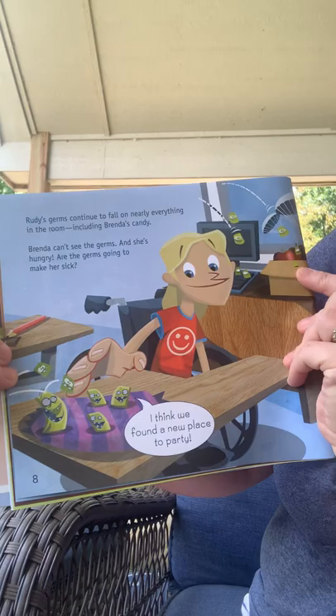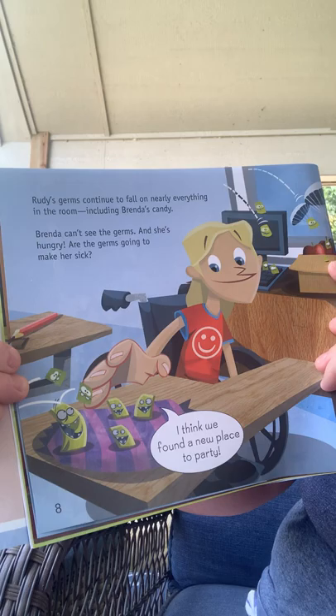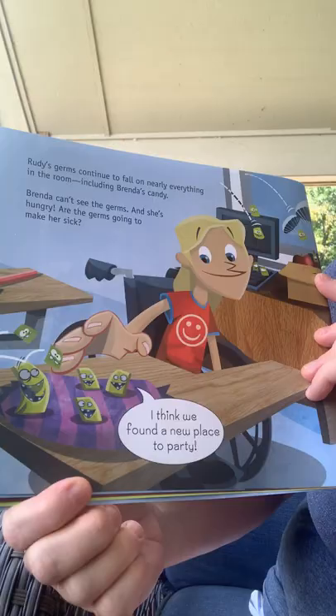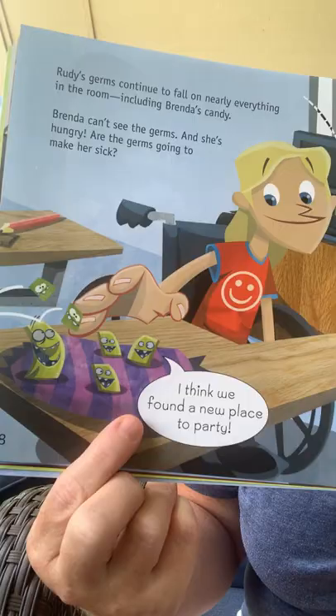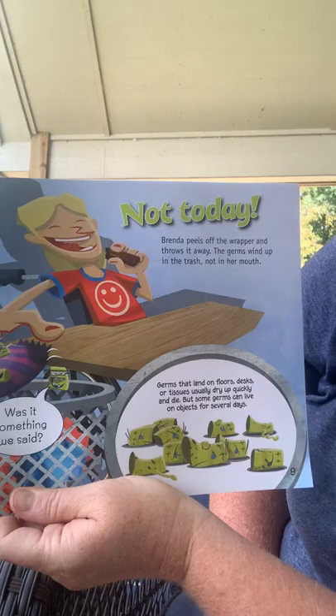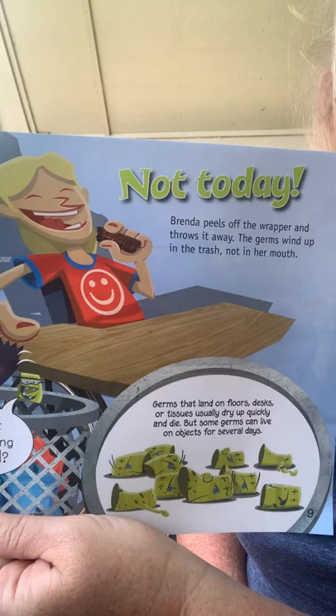Rudy's germs continue to fall on everything in the room, including Brenda's candy. Brenda can't see the germs and she's hungry. Are the germs going to make her sick? 'I think we found a new place to party,' that's what the germs are saying. But Brenda peels off the wrapper and throws it away — the germs wind up in the trash and not in her mouth.